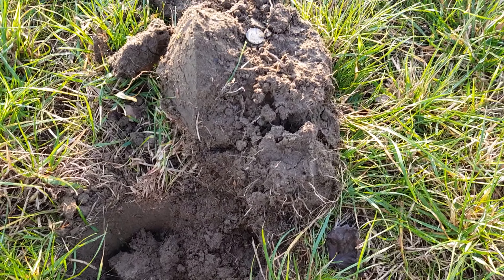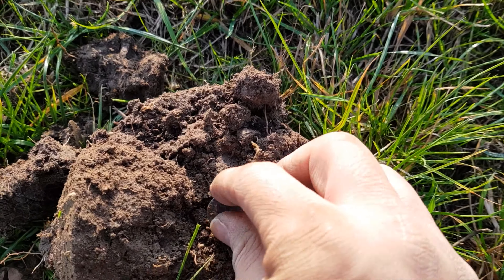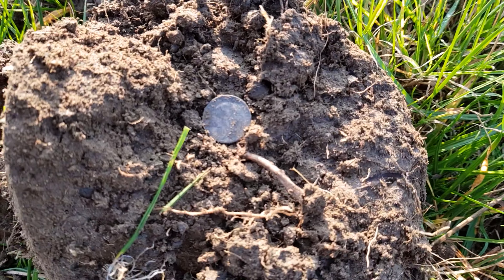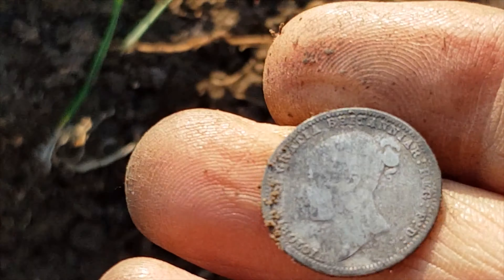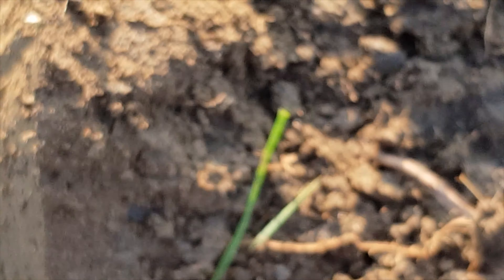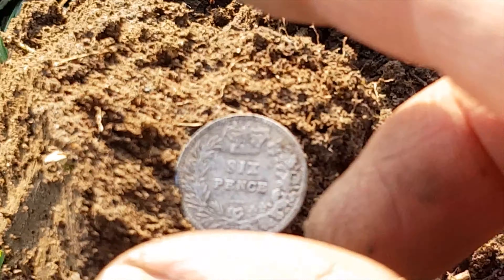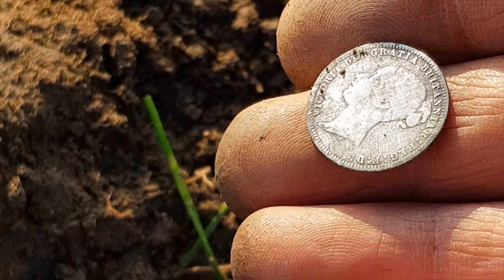Oh yes guys — silver! Another bit of silver here, and it looks like a sixpence. Ever so thin — young Vicky. That is really nice. And the date is, let's have a look — 1873. Absolutely love these little coins. Spot on. Second bit of silver for today.